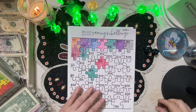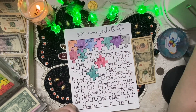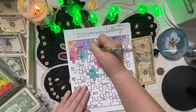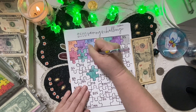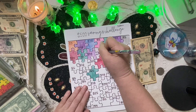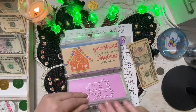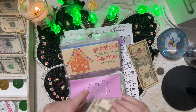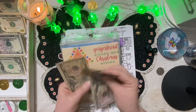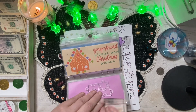Up next is our first full-size challenge — this is our puzzle challenge, going toward my critters. We're going to stuff ten dollars. That will bring us to almost $100 on that one. It's going to be a pretty good amount because there's a lot to go.